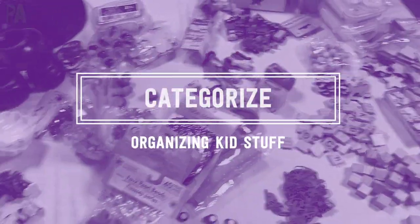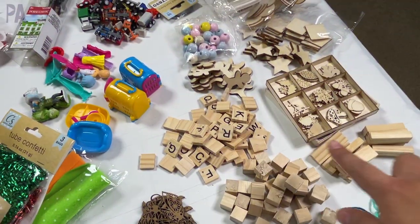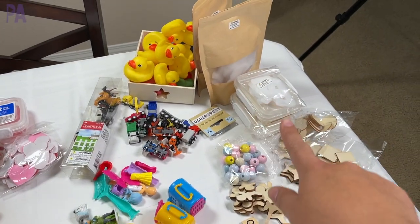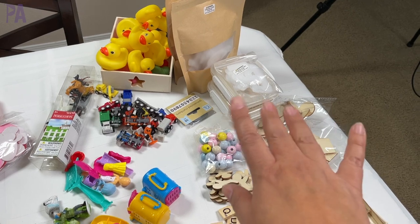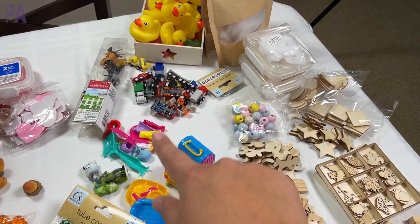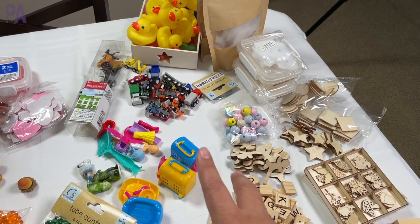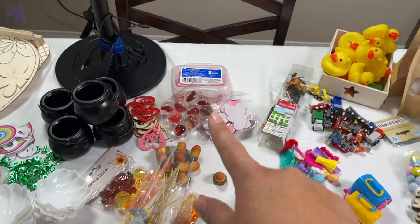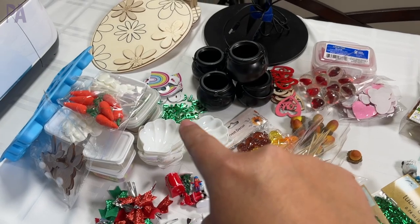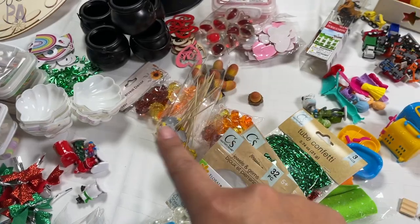So I have everything sorted, although it doesn't look like it. Here are all my wooden pieces — wooden Scrabble tiles, wooden blocks. Over here we have alphabets, numbers, and any kind of alphabet thing that I had. This section is basically toys: little fairies, cars, ducks, things that can be played with for imaginative play. And then we have seasons: Valentine's Day, Halloween, St. Patrick's Day, Easter, Christmas, and fall.